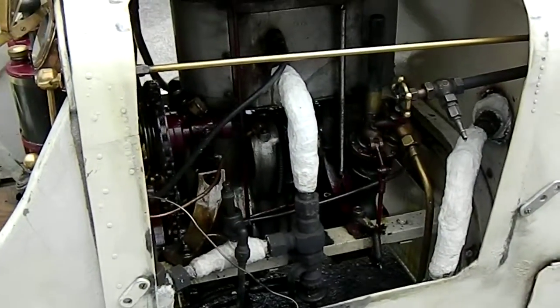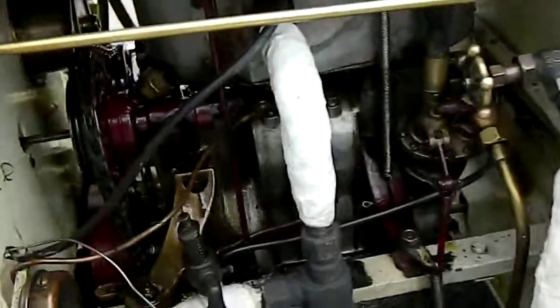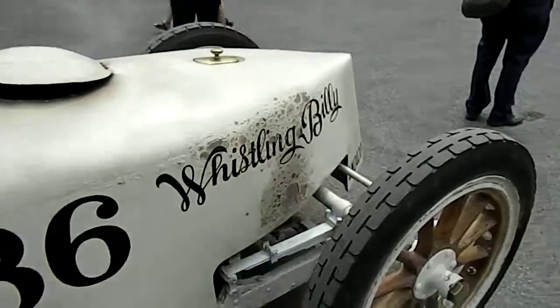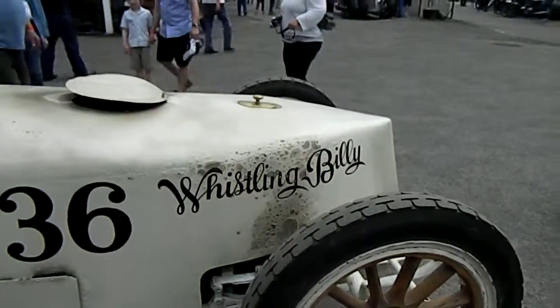There's a little heat coming off of that one. So that's the front — the smaller one the back we've got.